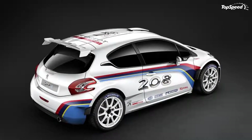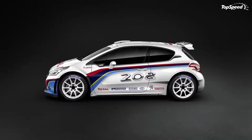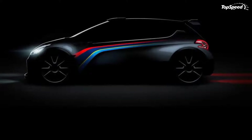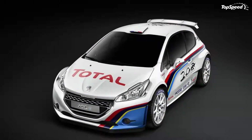Needless to say, the 208 Type R5 has some pretty big shoes to fill, in large part because its predecessor, the 207 Super 2000, rang up championships — three IRC drivers and manufacturers titles — during its time at the IRC.